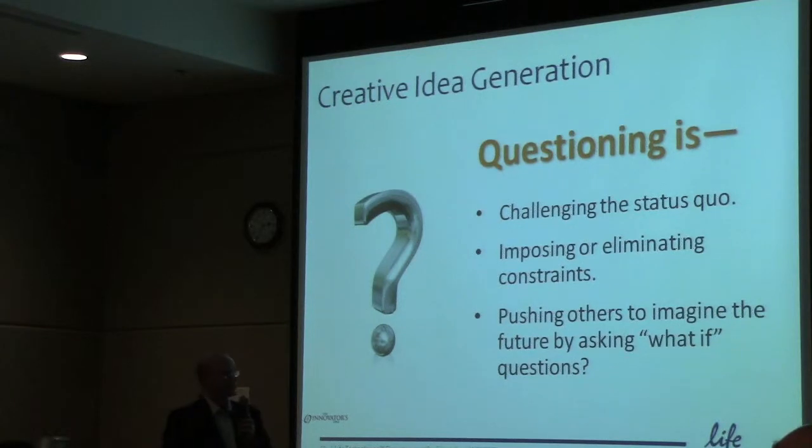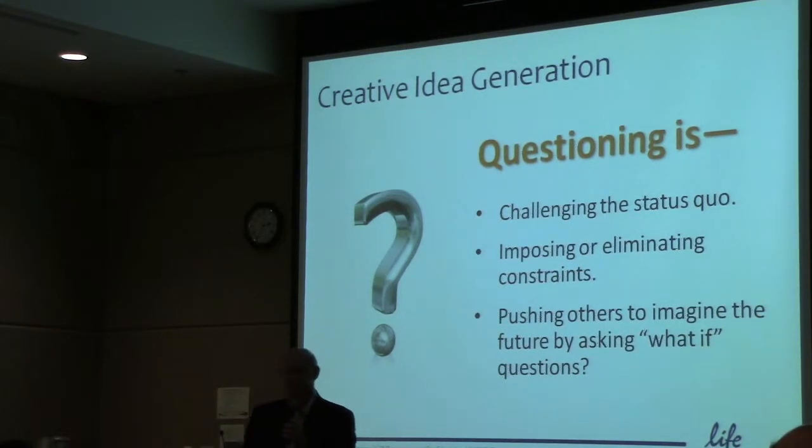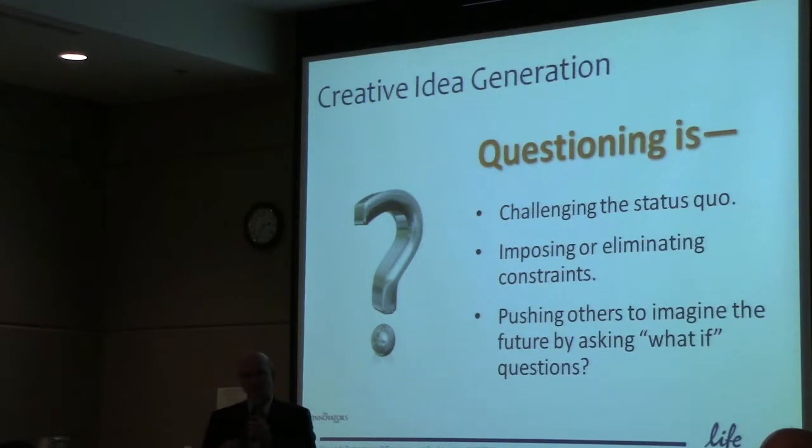Challenging the status quo is about imposing constraints. A classic example: what if I could not sell to the same customers tomorrow? Or, if I had unlimited money, what would I build? These are ways of putting bookends around your thinking. Challenging the status quo is not easy — it's a very cultural thing. Certain Arabic and Asian cultures do not challenge elders — that's the status quo. From a very American perspective, we tend to challenge the status quo, but that's not a universal cultural trait globally.